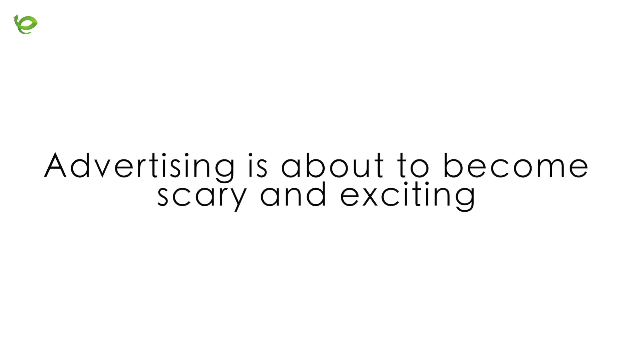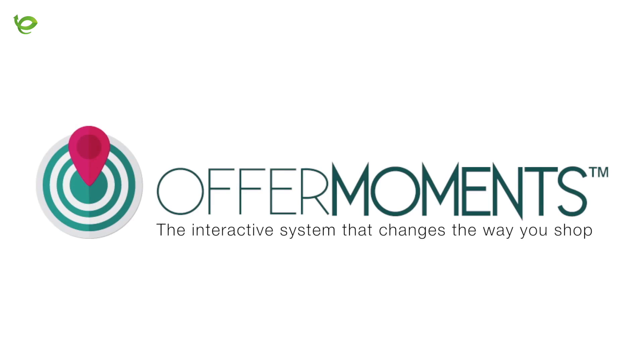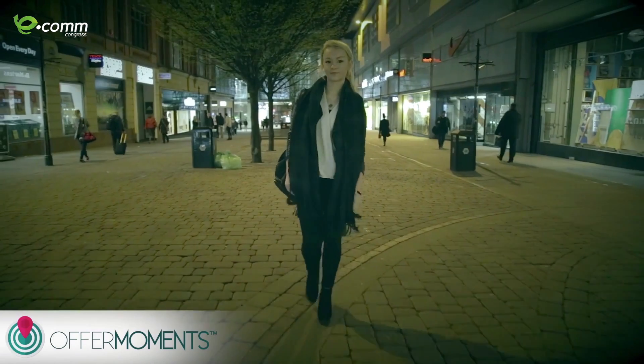I want to show you one example — a video of how one company sees personalization in the future.